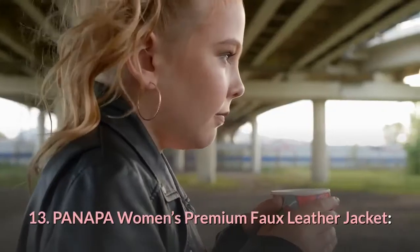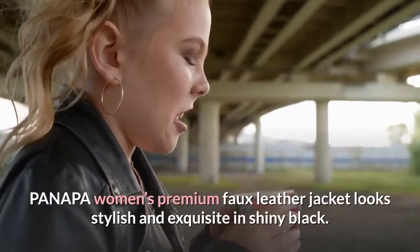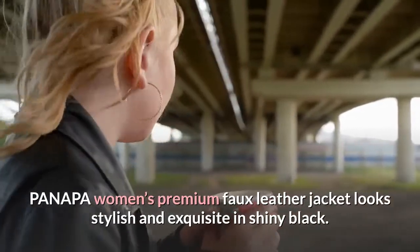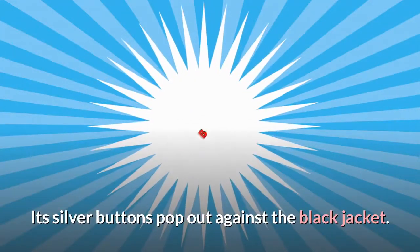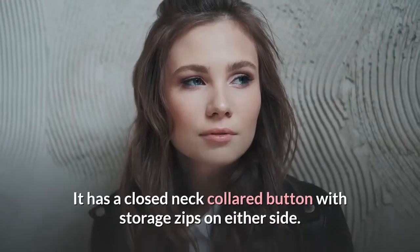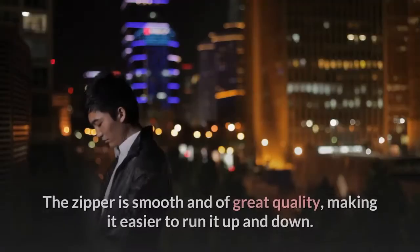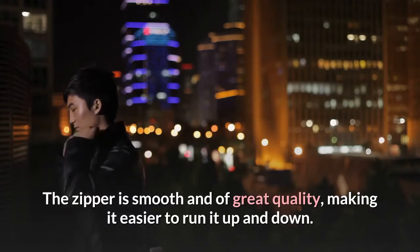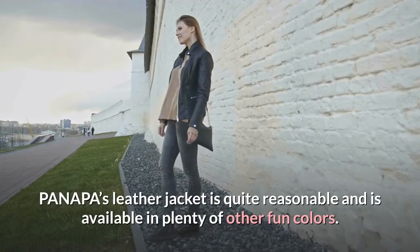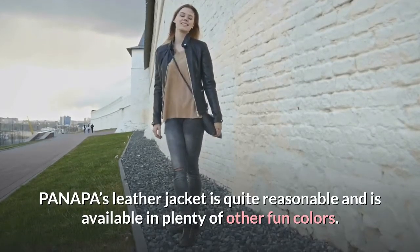13. Panapa Women's Premium Faux Leather Jacket. This jacket looks stylish and exquisite in shiny black. Its silver buttons pop out against the black jacket. It has a closed neck collared button with storage zips on either side. The zipper is smooth and of great quality, making it easier to run it up and down. Panapa's leather jacket is quite reasonably priced and available in plenty of other fun colors.